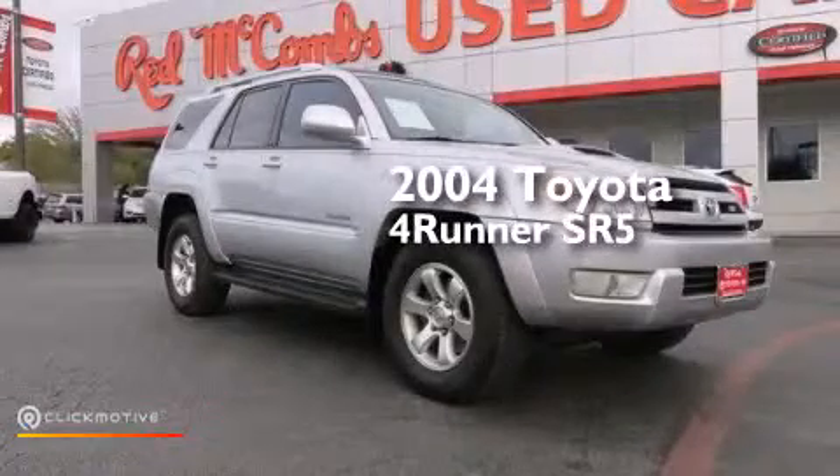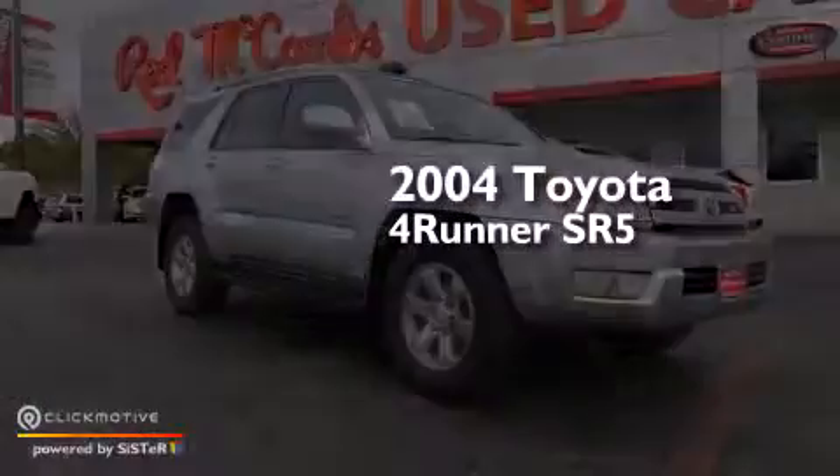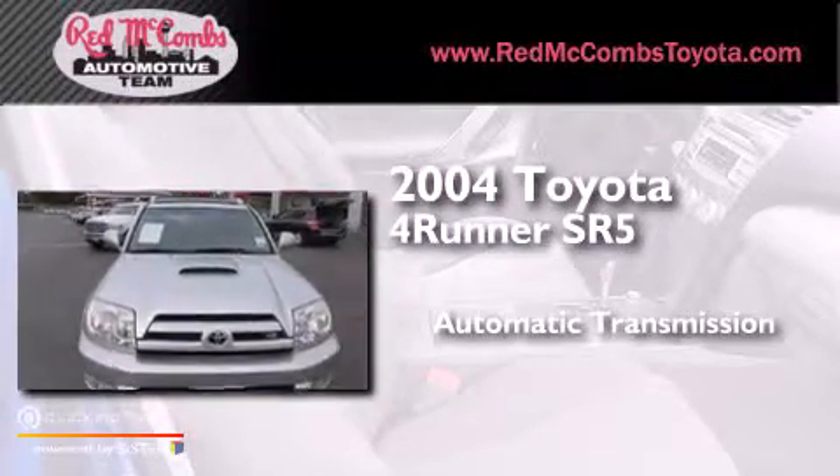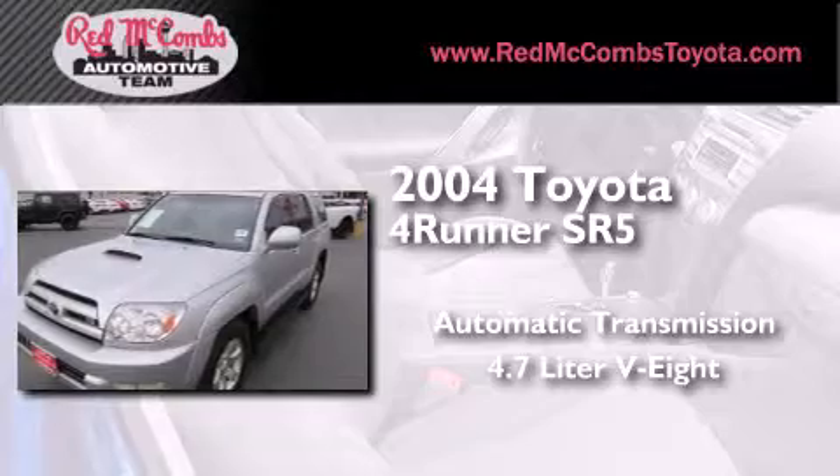This is a 2004 Toyota 4Runner SR5. This SUV has an automatic transmission and a 4.7-liter V8.